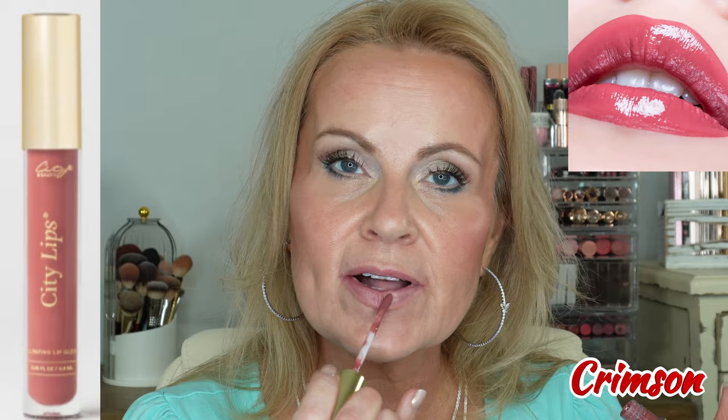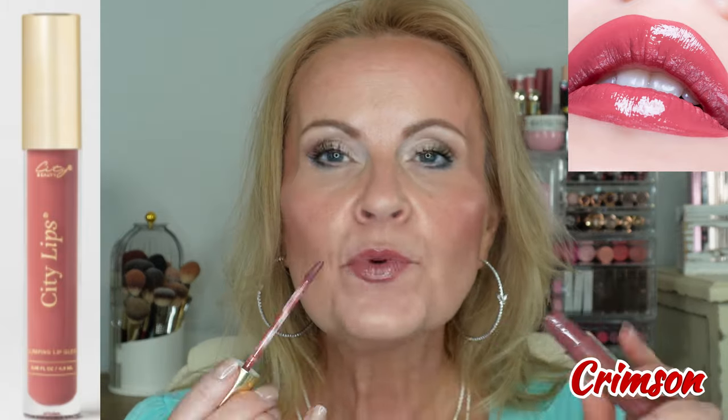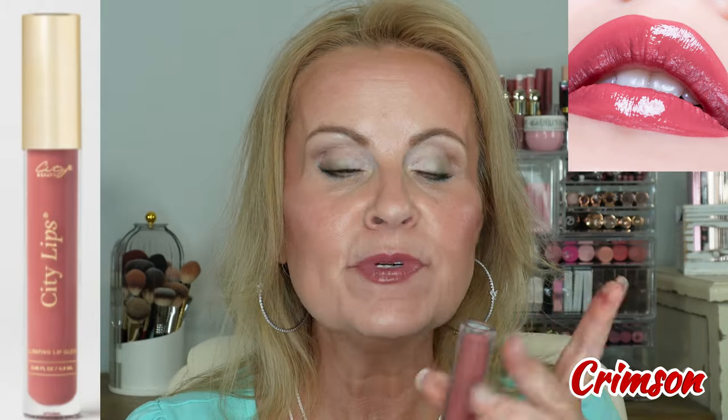Next let's do Crimson. Crimson is a lot like Plum Springs but it is just a cream color without any shimmer in it — really pretty color as well. Probably the deepest color in the collection. This one is just pretty on its own, or you could easily do this with a really pretty liner as well.